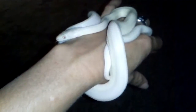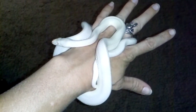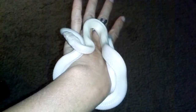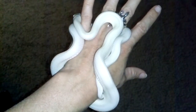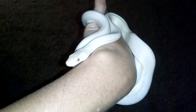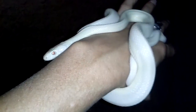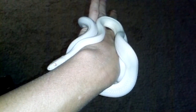She was crawling around a lot earlier, but now she's just kind of settled down and decided she was just going to hang out on my hand. I really like leucistic reptiles — I think they're really pretty. Alright, well, I guess I'll get off here. It's not very interesting just watching her stay still.